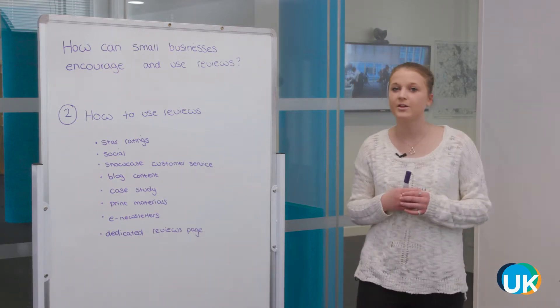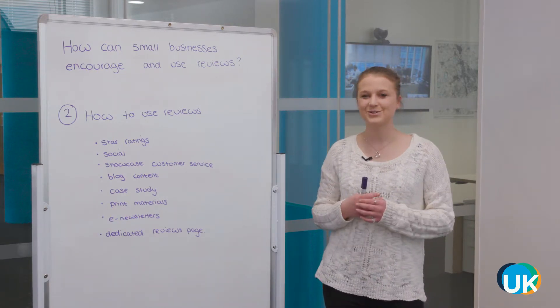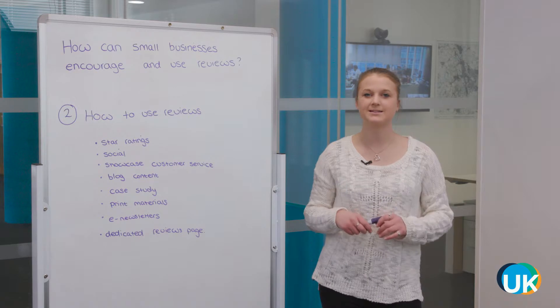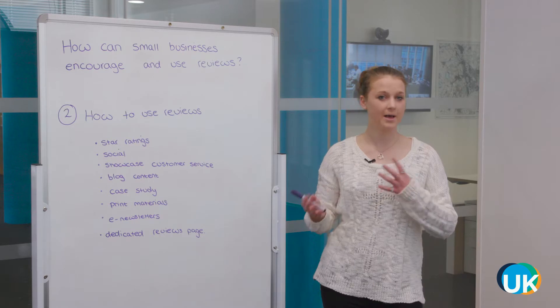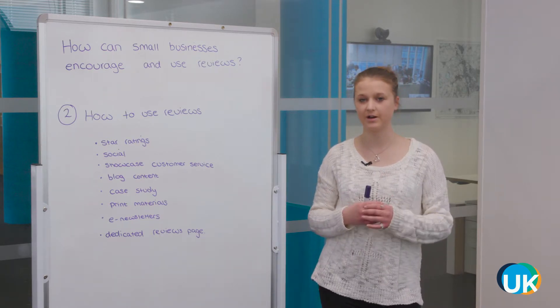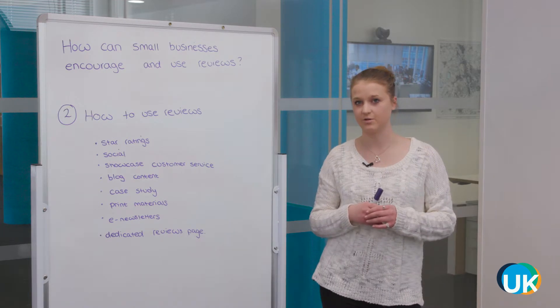Star ratings — this is probably one you're most familiar with, especially if you do a lot of shopping online. It's that star rating appearing next to or underneath the product name that customers can see straight away, showing how well other customers are rating your product. You could also include written product reviews underneath the product description on your website.